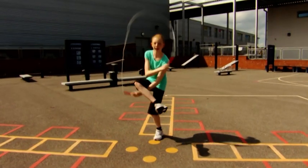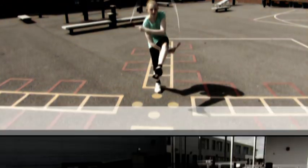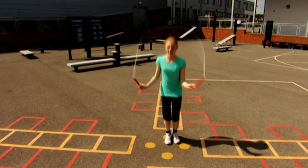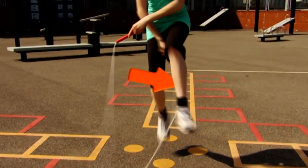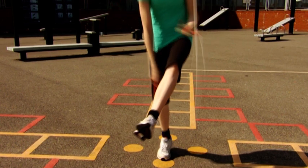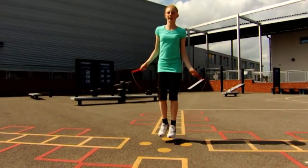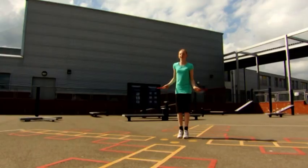Today's skipping skill is called the toad. Let's see what happened there. As the rope comes over your head, lift your left leg up. Take your left hand underneath, bringing your right arm across as you jump. As the rope comes around again, uncross your arms to continue skipping normally. Got it? Great — now it's your turn.